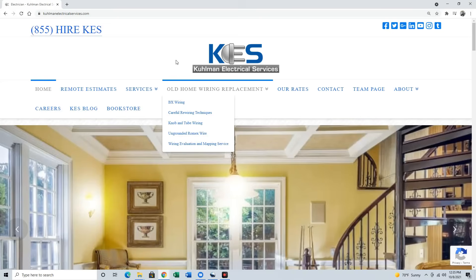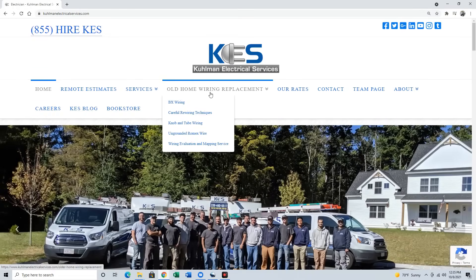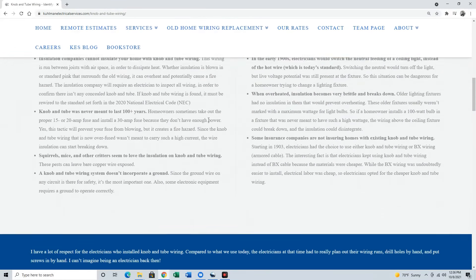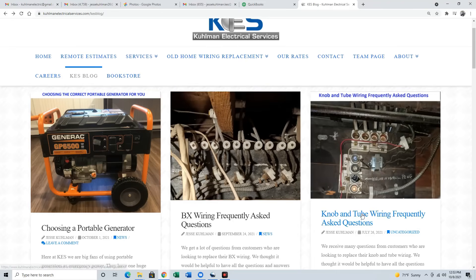If you enjoyed this video, please take a look at our website. We have tons of free information on there about all the issues with knob and tube wiring — how to replace it, where holes have to be made (yes, holes do have to be made in most cases to fish the wire through your house), where they need to be made, and examples of that. We even have a frequently asked questions section in our blog — definitely take a look.